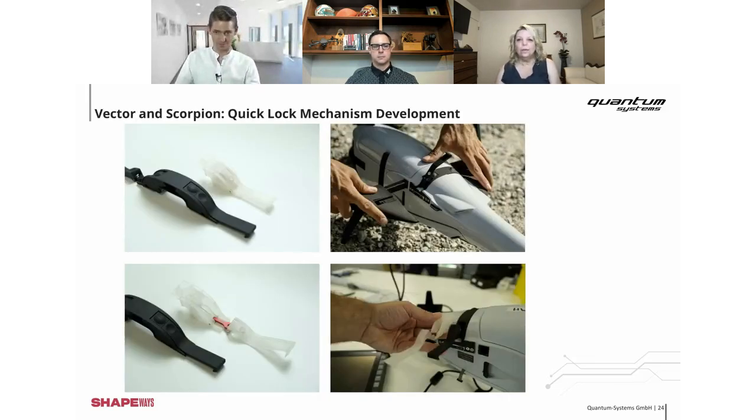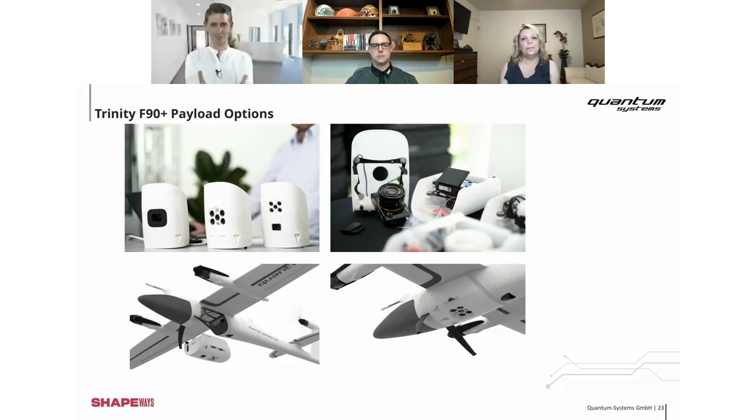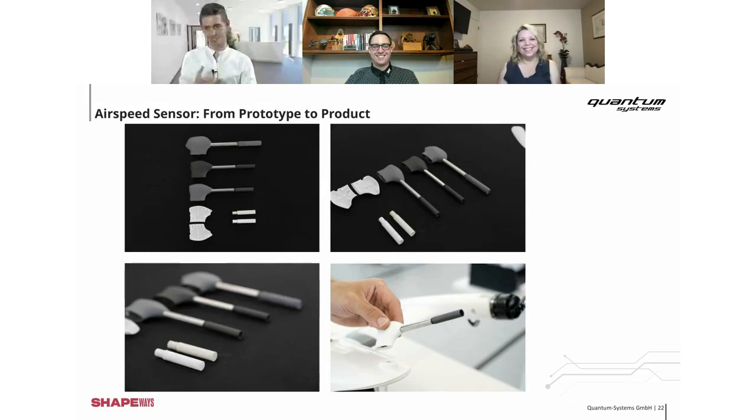How many generations of parts do you go through to get to your final working part? If my boss is watching — just one! Seriously though, it always makes us faster no matter how many iterations we take. Sometimes it's just two iterations, sometimes a one-shot — but honestly that's not that often. With 3D printing, it's possible to have many iterations because it's cheap and fast. Every single iteration makes the product better, so even if after the first shot you think it's perfect, it's worth sleeping on it and reworking it.